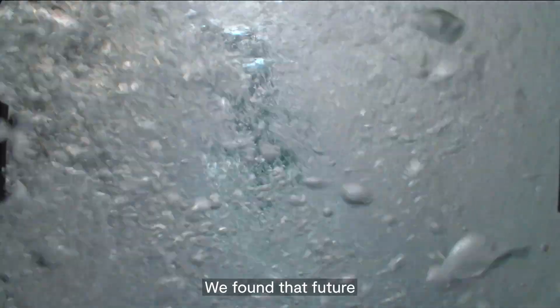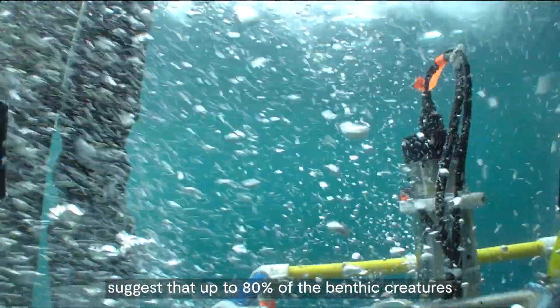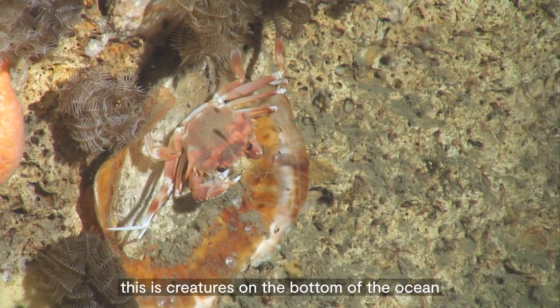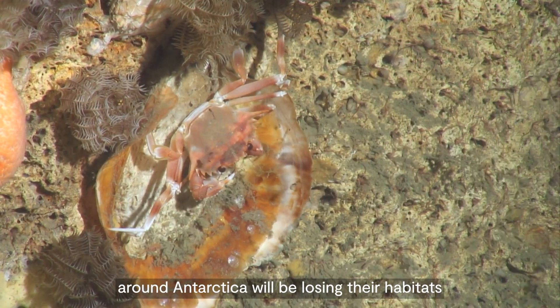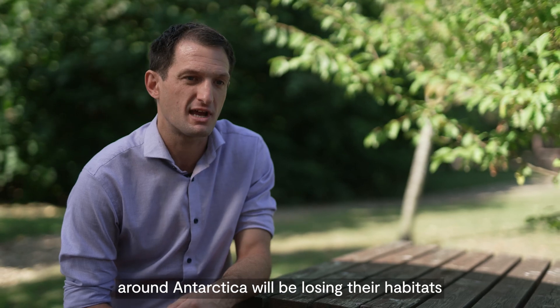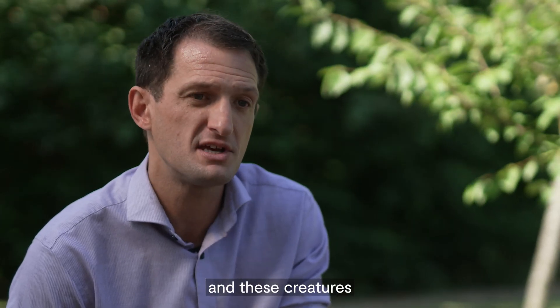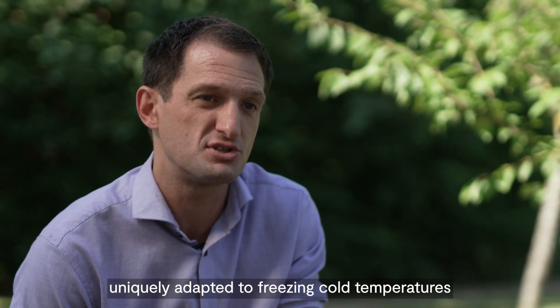We found that future projections of ocean temperature around Antarctica suggest that up to 80% of the benthic creatures — creatures on the bottom of the ocean around Antarctica — will be losing their habitat in the coming century. This is really due to ocean warming, with these creatures uniquely adapted to freezing cold temperatures having nowhere further south to retreat to.